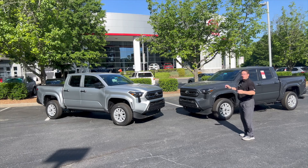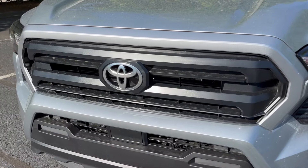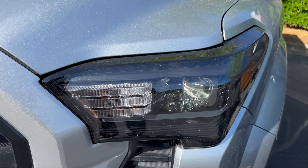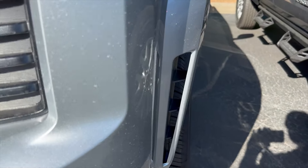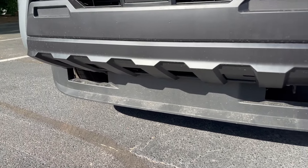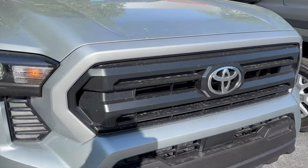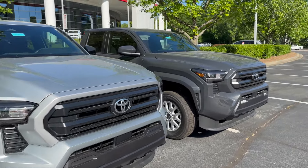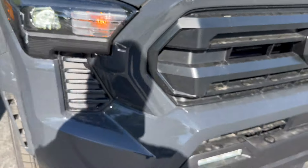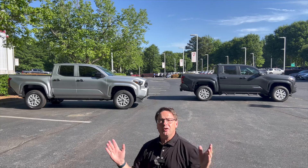In the front ends we're going to see a lot of similarities, but one glaring difference: the SR comes with the thick horizontal grille — I like that, it's bold — and it's got a spot where fog lights could go. Foreshadowing! On the SR5 you've got fog lights, so that's a big difference. Both have LED headlights and daytime running lights, and both have Toyota Safety Sense 3.0 — the latest safety features.